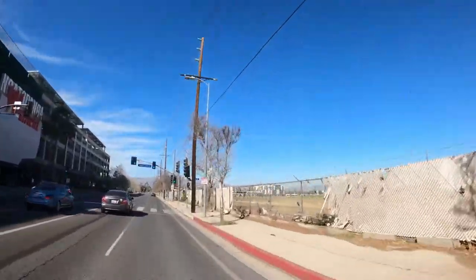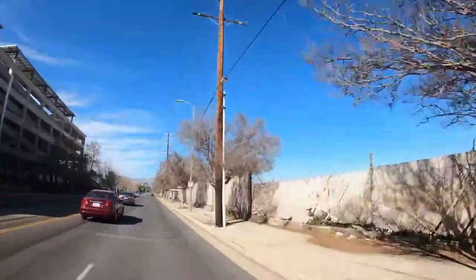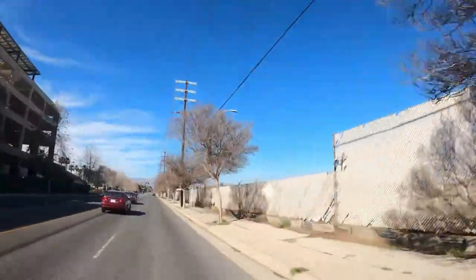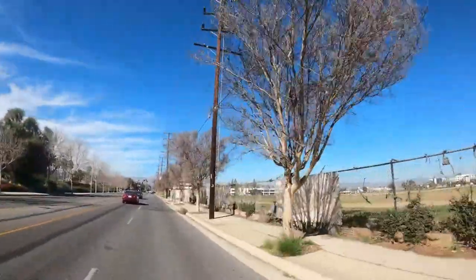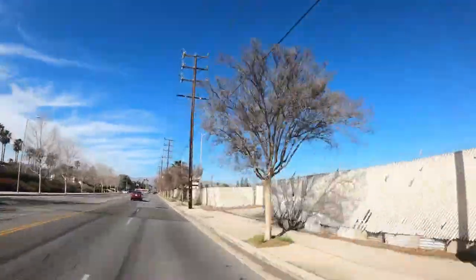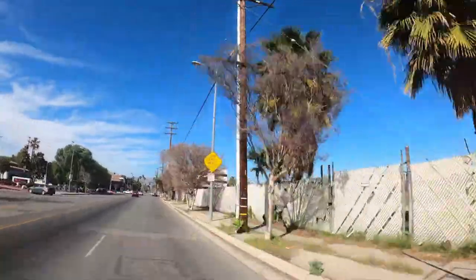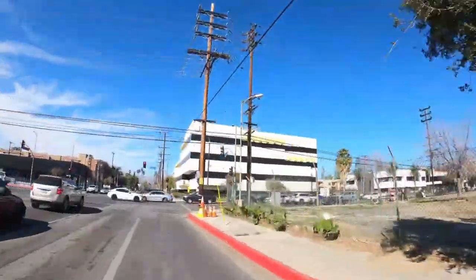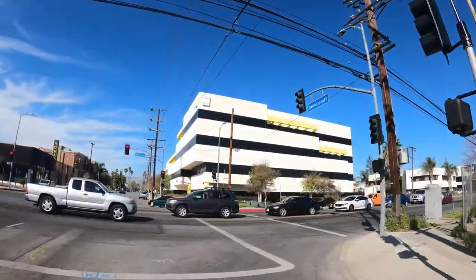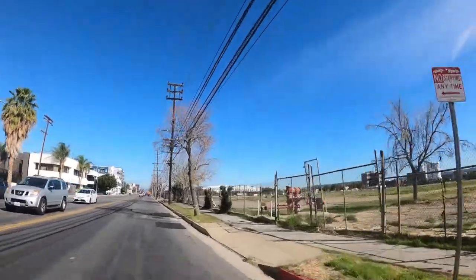Here begins the property — about 2 million square feet, a huge empty parcel. On this side you don't see much because there's a lot of fencing, but you'll be able to see more when we come around. I'm going to speed it up a little. Still driving on Owensmouth, making a right on Van Owen.